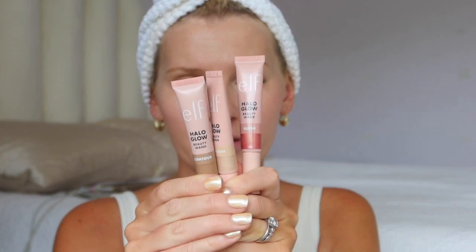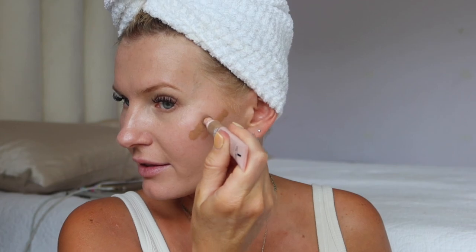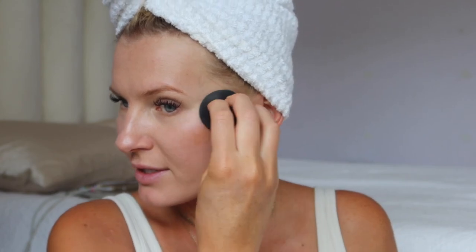Then I'm going to use the e.l.f. Halo Glow Beauty Wands to do contour, blush, and highlight. I did a video reviewing these and I do like them. I have the light-medium shade in the contour. I feel like I did a little bit too much — I'm like, oh yeah, I'll just slap it right on and then the next thing I know... But I am going to use a sponge to blend it out. The sponge you can literally use for everything, and it really soaks up quite a bit of product so you can get away with using more than you usually do. Look at how beautifully it blends everything out. The sponge is amazing. Obviously it matters what products you're using, but it's just such a great sponge.